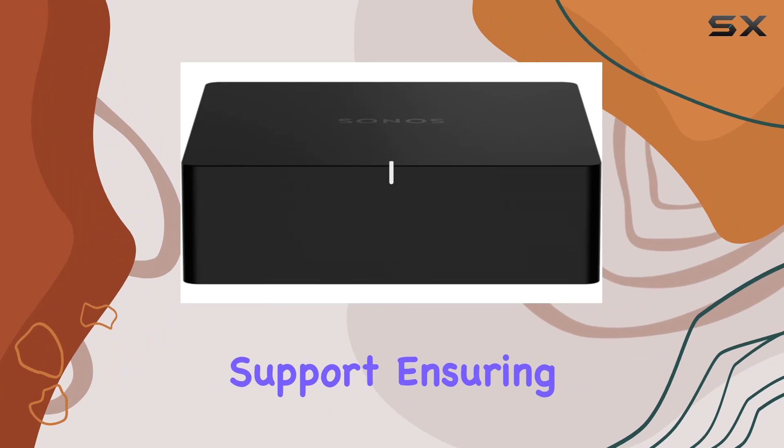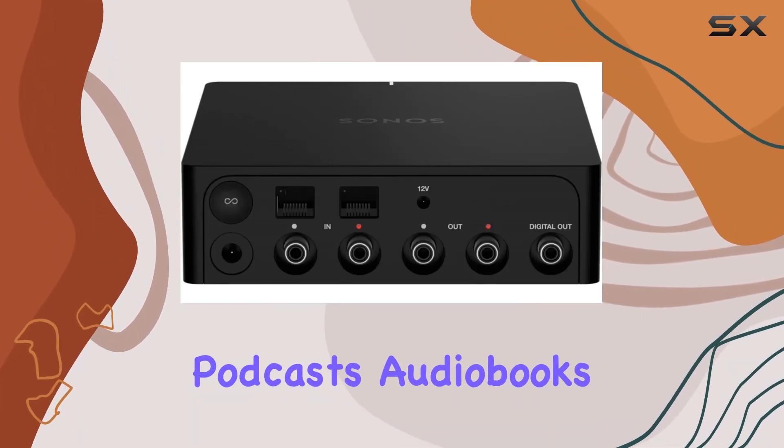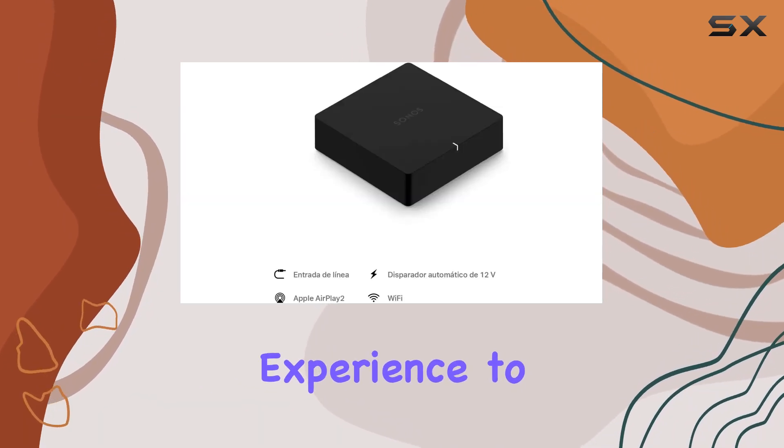Connectivity is key, and the Sonos Port delivers with Ethernet support, ensuring a stable and reliable connection. Whether you're streaming music, podcasts, audiobooks, or internet radio, the Sonos Port takes your amplified audio experience to new heights.